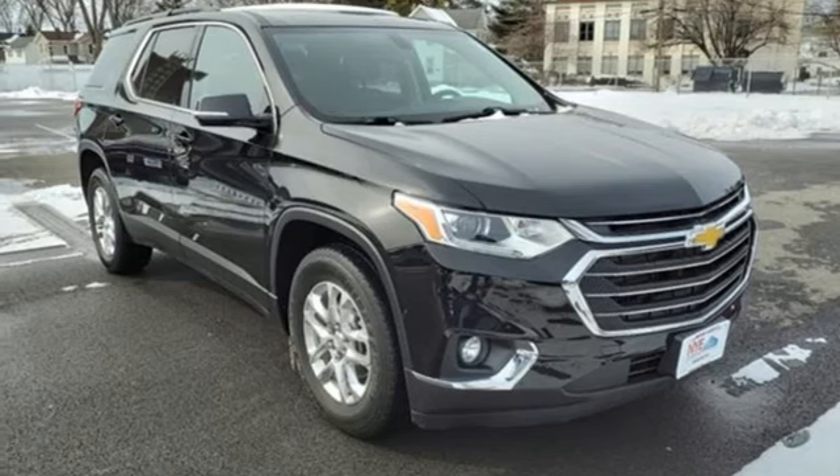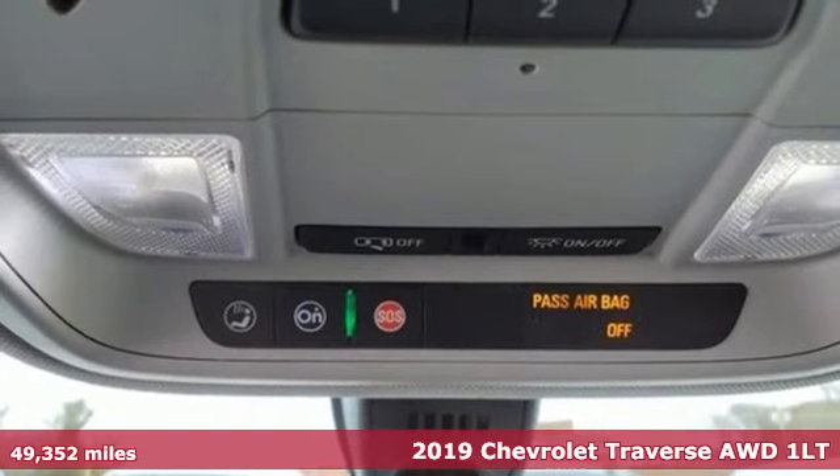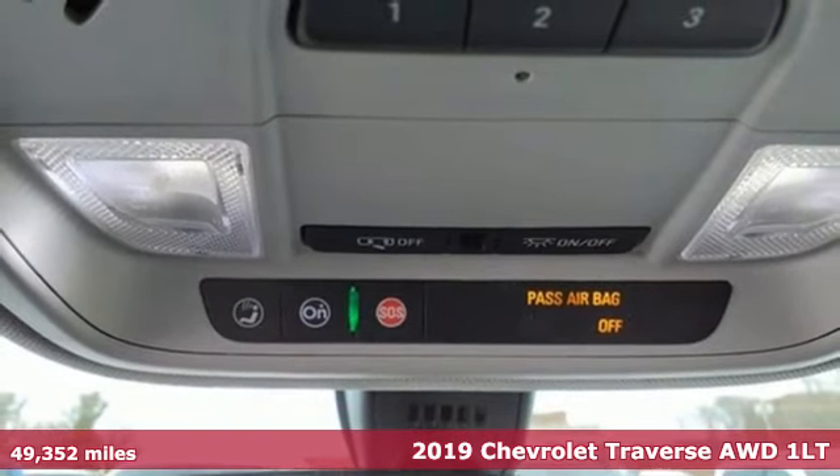Here's a 2019 Chevrolet Traverse. Style, space and amenities — this is everything but compromise.